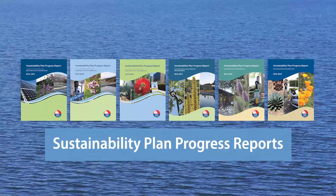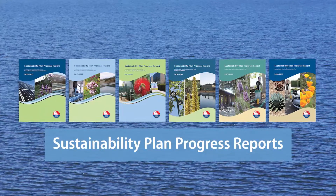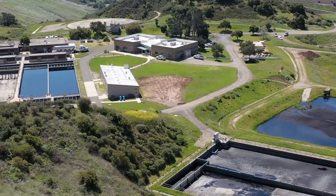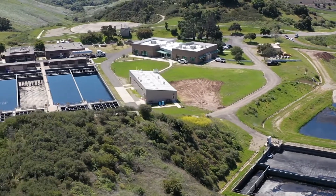Each year the district issues a progress report that evaluates how past initiatives, current management efforts, and planned future activities produce sustainable outcomes.